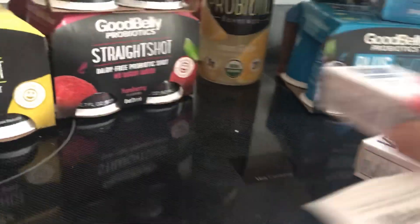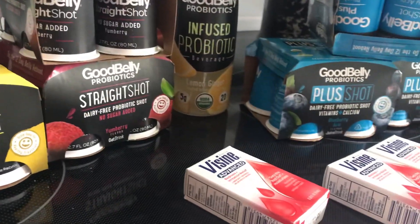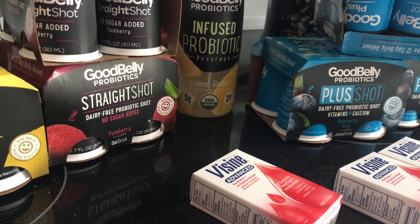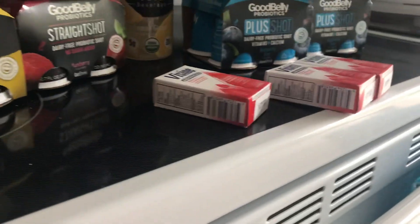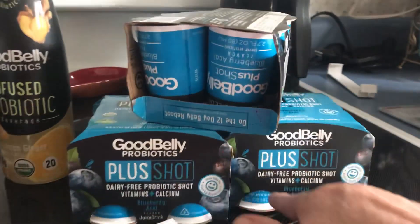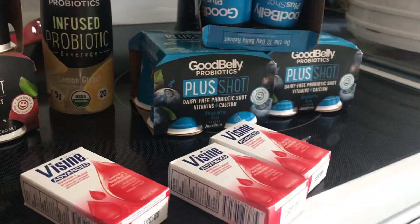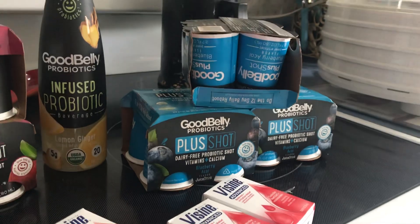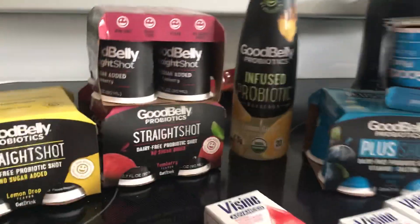The Visine was $1.97, get back a dollar fifty from Ibotta. For all three of them I got back $4.20. Now the Good Belly probiotics with the plus shot — it's a limit of three. They are $2.76, get back $2.50, making them 26 cents a piece.